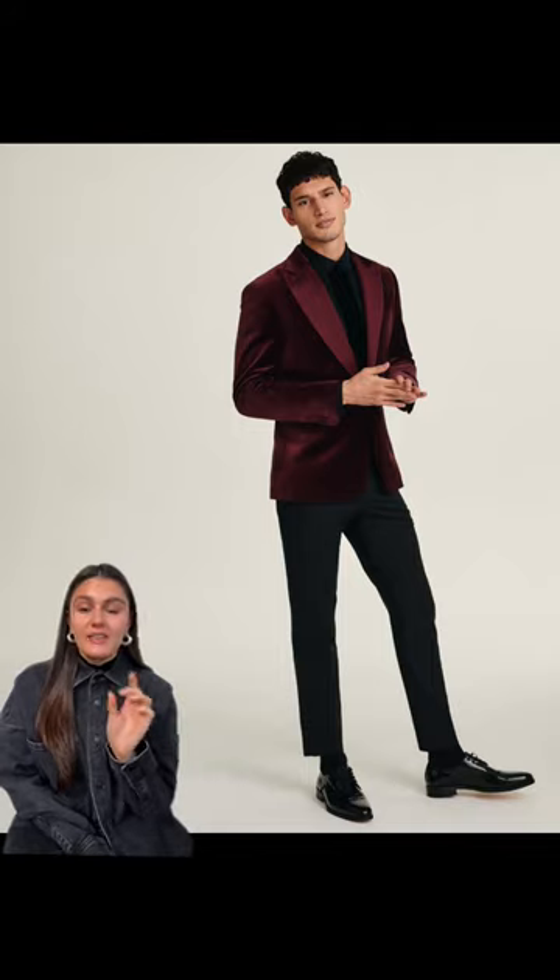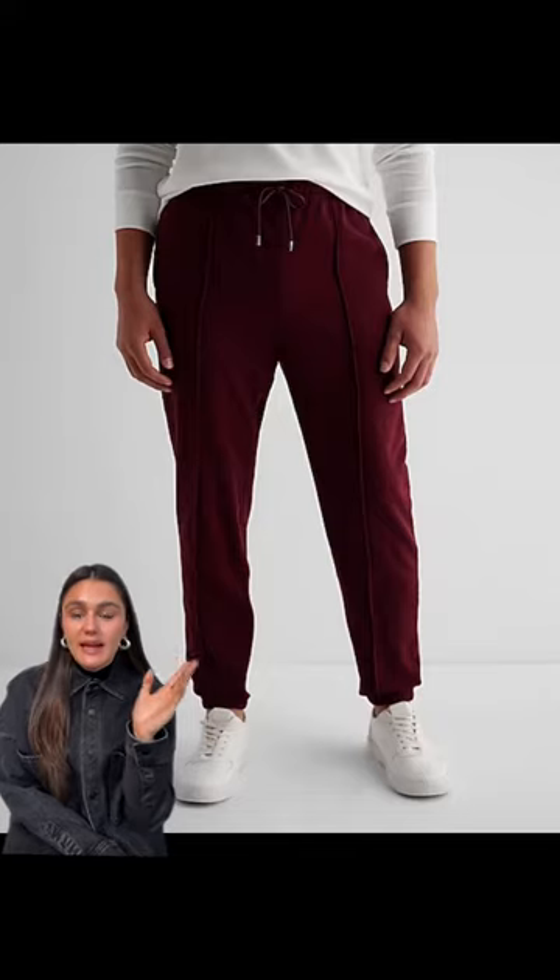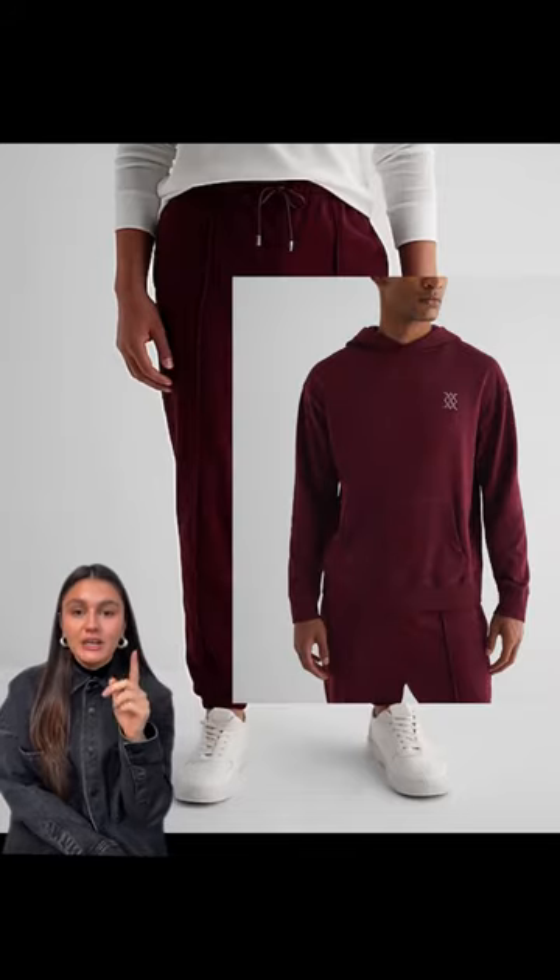This is the velvet tuxedo blazer — it looks so good and so elevated. This is probably my favorite way for guys to do red, and it's in a jogger. Ideally this would have the matching sweatshirt and it would just be head to toe red, but it's still very subtle because it's really casual.